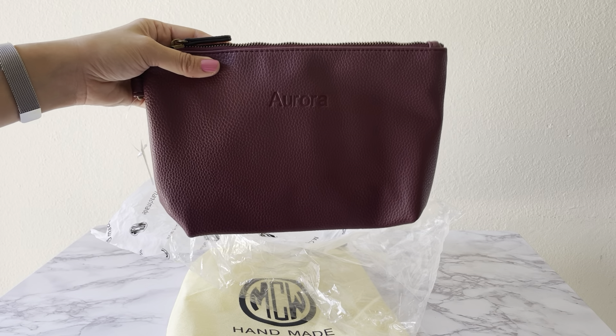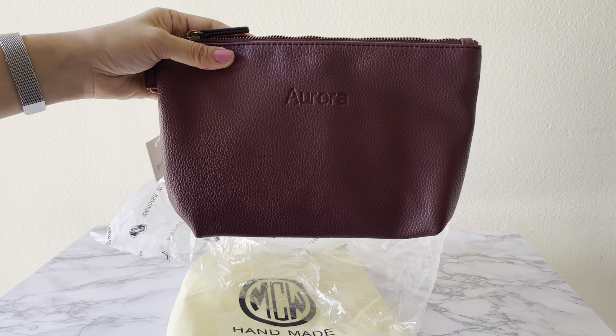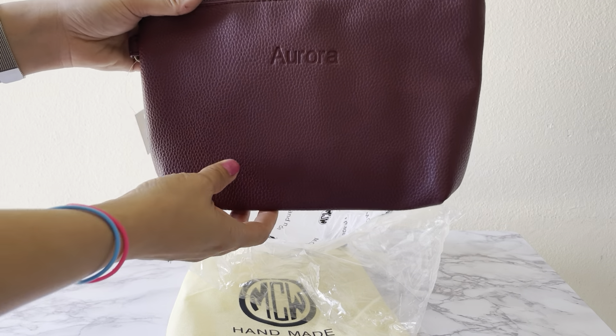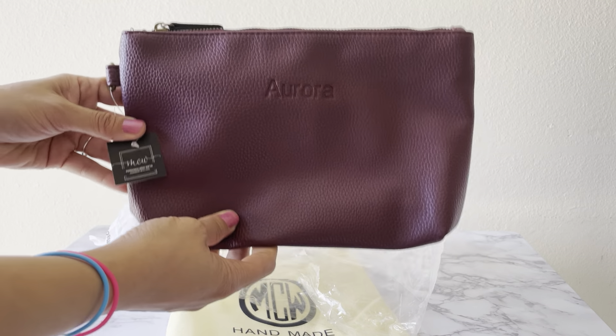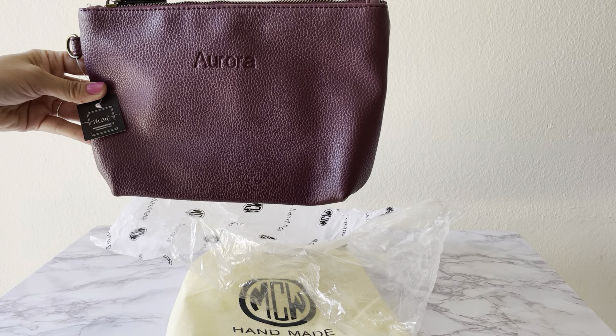It came in this little duster bag. It didn't even take a week — it took four days, and it came all the way from California. I'm located in Florida, so that was pretty quick. I really appreciate the duster; that was a nice little gift.